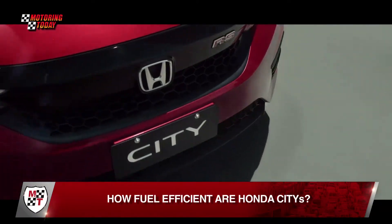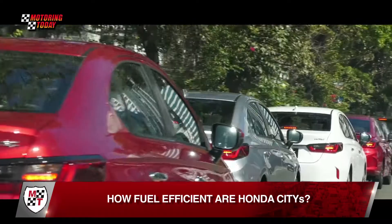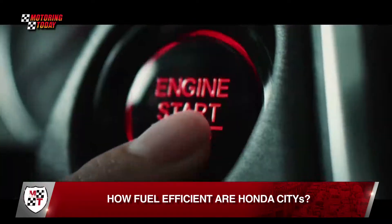Honda Cars Philippines has released results of a fuel economy run for the newly launched City variants, conducted in partnership with the Automobile Association of the Philippines.